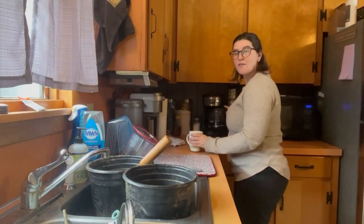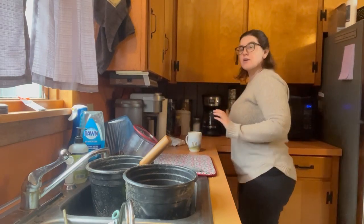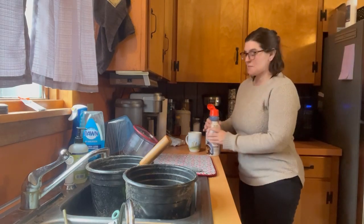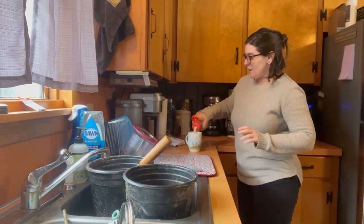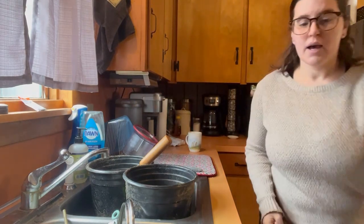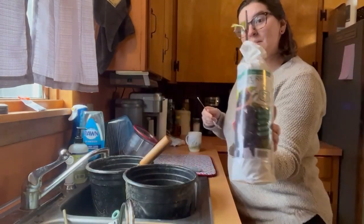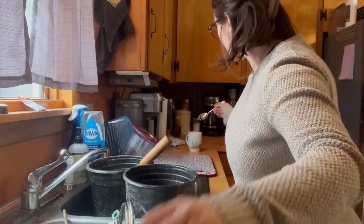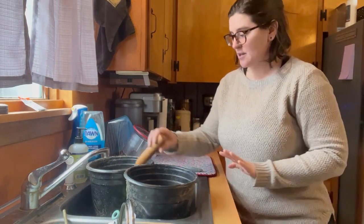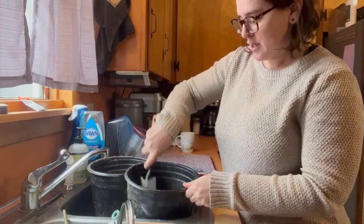Hi, good morning from my kitchen! It's still March, I'm working from home today and have a meeting soon. One thing I wanted to get done today is I picked up some berry bushes at my local hardware store over the weekend, and I want to put them in pots so they have a little bit of space, since it's going to be a while before we actually put them in the ground.